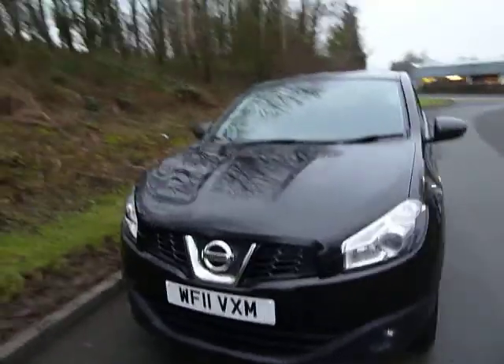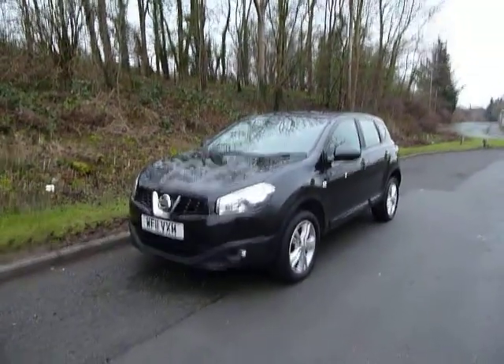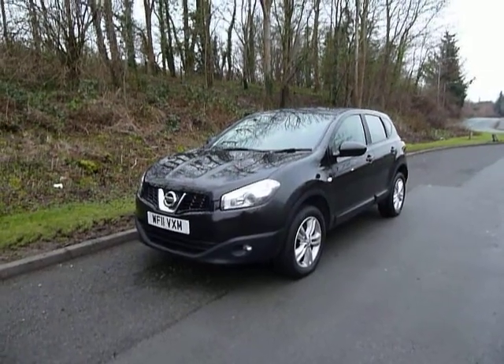Service history is available with this vehicle as well. So all in all, quite a good example of the Nissan Qashqai. If you wish to come in and take this one for a drive, please contact JT Hughes of Newtown.